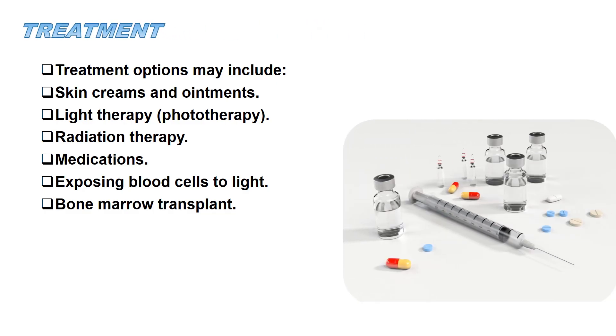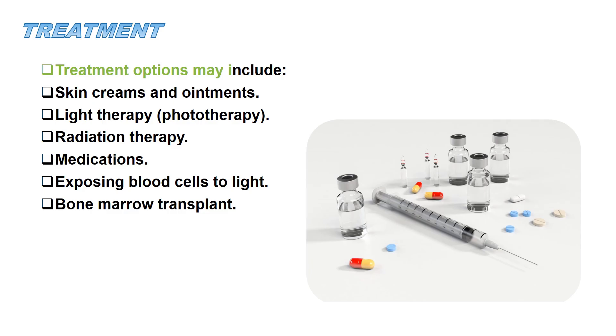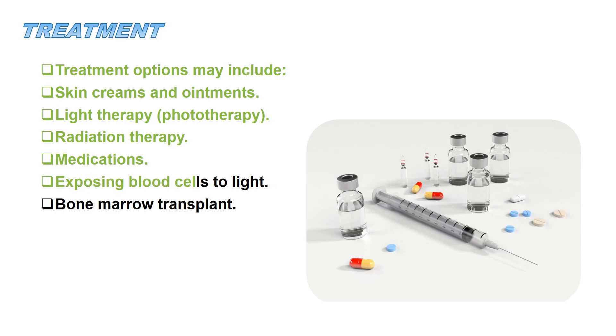Treatment options may include skin creams and ointments, light therapy or phototherapy, radiation therapy, medications, exposing blood cells to light, and bone marrow transplant.